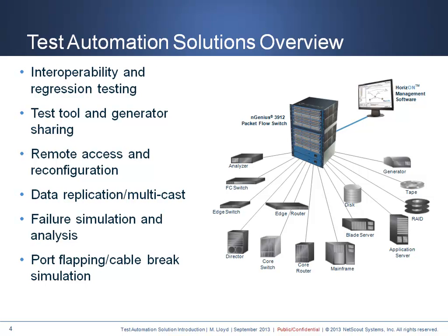Remote access provides incredible flexibility as to who and when test beds can be accessed and reconfigured. Fully automated software control provides the global access needed for many large organizations. Replicating data to multiple networks or applications via multicast saves time and money for many test plans, rather than repeating it in series.